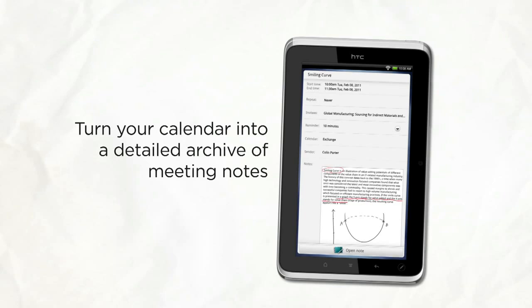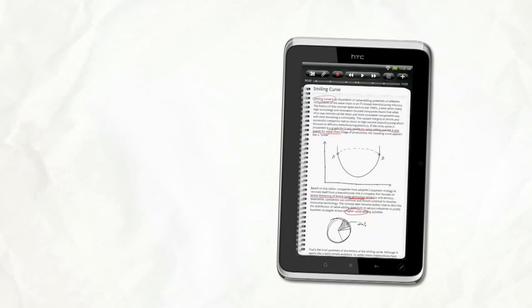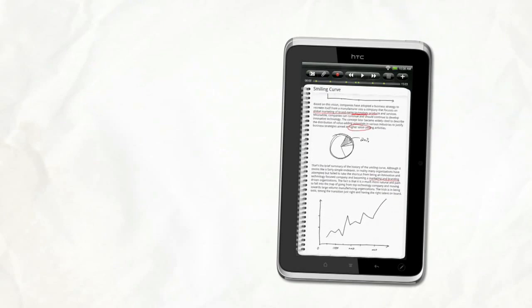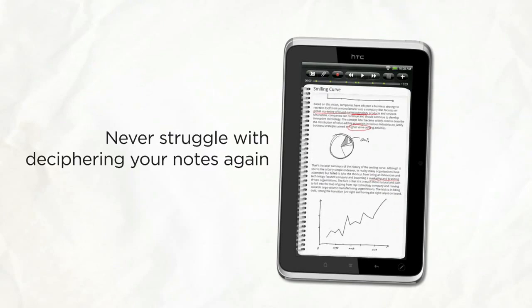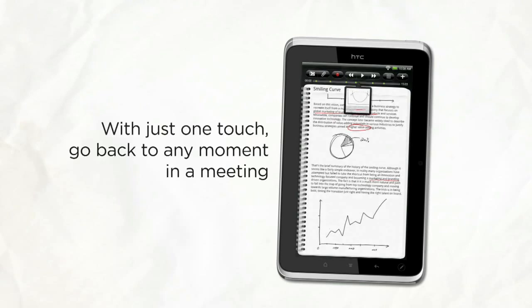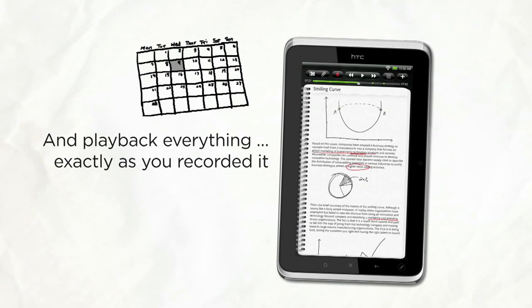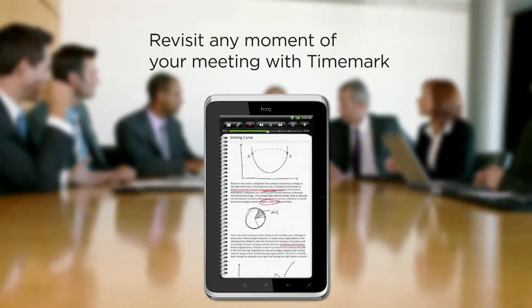Have you ever taken important notes and later couldn't decipher what you actually wrote? Wouldn't it be great to go back in time to that moment you wrote it? Well, with HTC Flyer, you can. Simply tap the written note to play back the audio recording of that moment last week in that meeting, exactly at that time when you wrote those words.